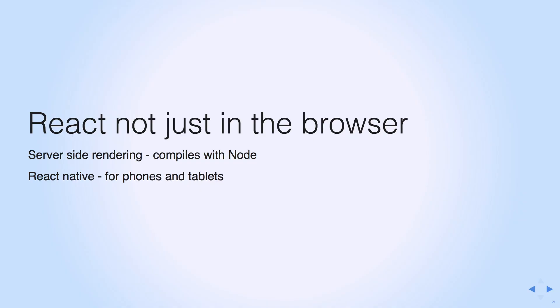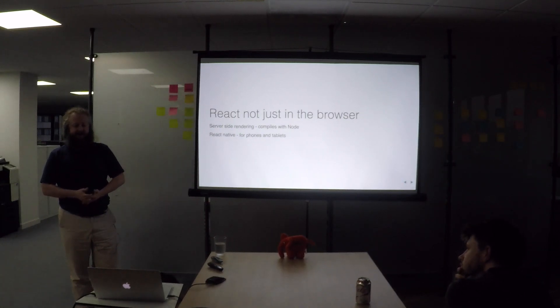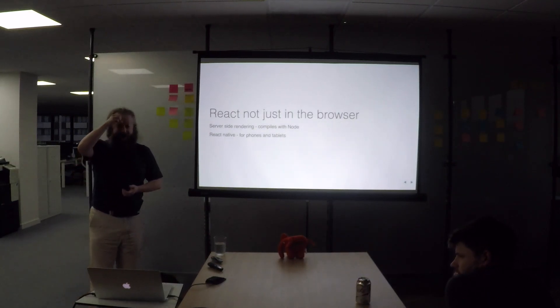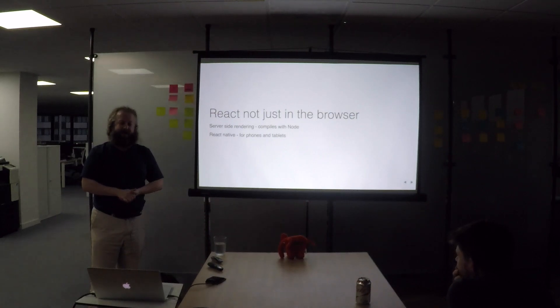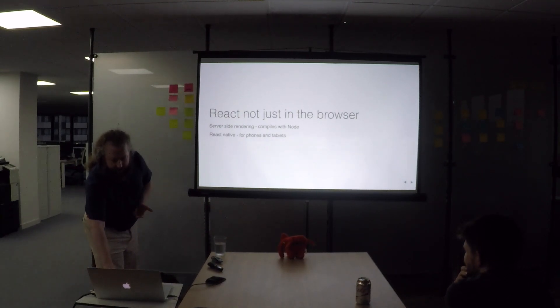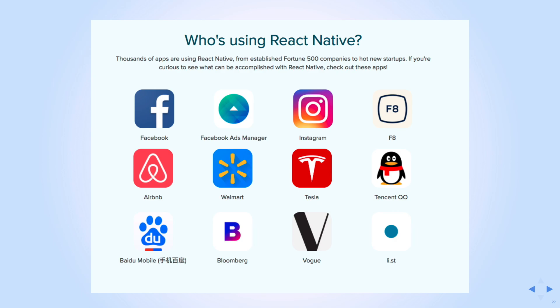React doesn't just live in the browser — you can use it for server-side rendering as well. Apparently the BBC have just switched their news site to use React everywhere. I have no idea why they did that because React is really good for dynamic stuff — dynamic forms and dynamic API calls — and the BBC have static data they just need to render once. More interesting though is React Native: almost all of React can be compiled to a native application on phones, tablets, etc.